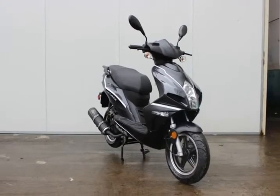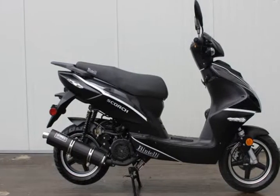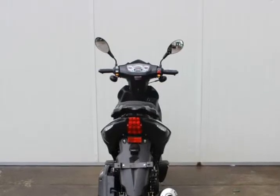It features well-rounded road tires, aggressive styling, and enough seating to comfortably fit two riders. Available in green, black, blue, and red.